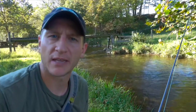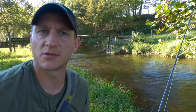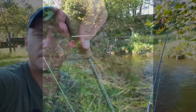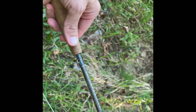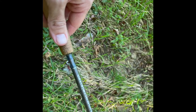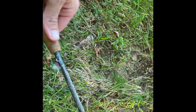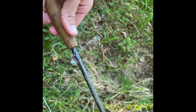I missed a couple down below, so I'm going to put something smaller on. That yellow sally was like a size 12 or 10 — it might even be a 10. So I switched to a size 14 iso parachute pattern to see if that does the trick.